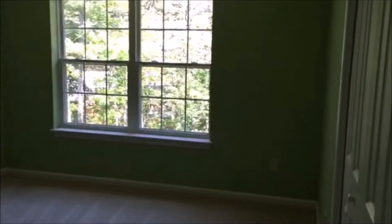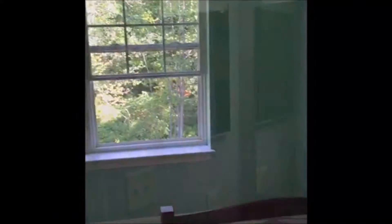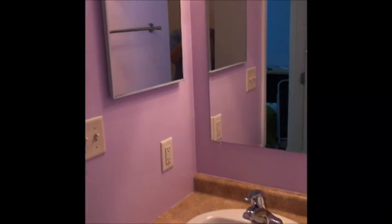Here you're seeing the master bedroom, large enough to hold a king size bed with plenty of room to spare. You also have a second bedroom where there is a twin bed showcased here, and you'd be able to fit a queen in this room without problems. Both bedrooms have large closets with built-ins.